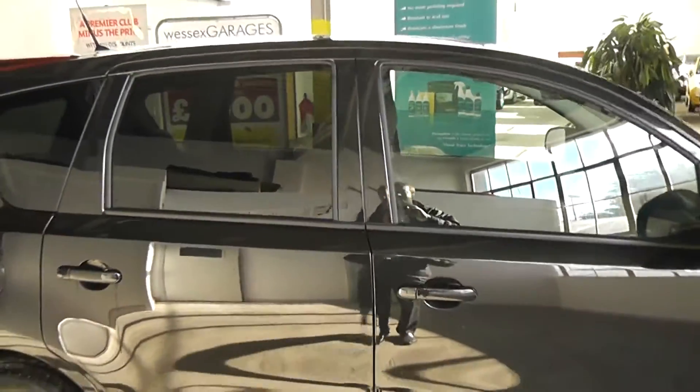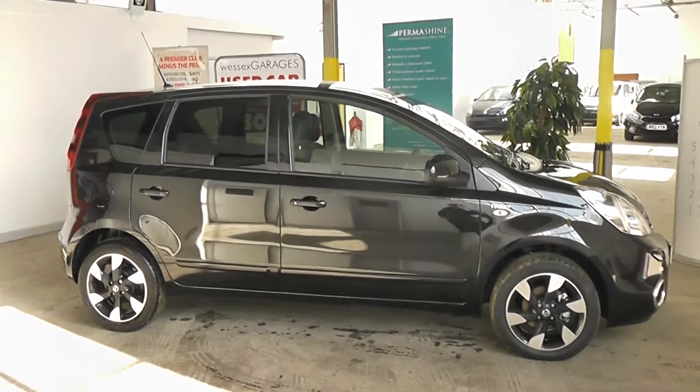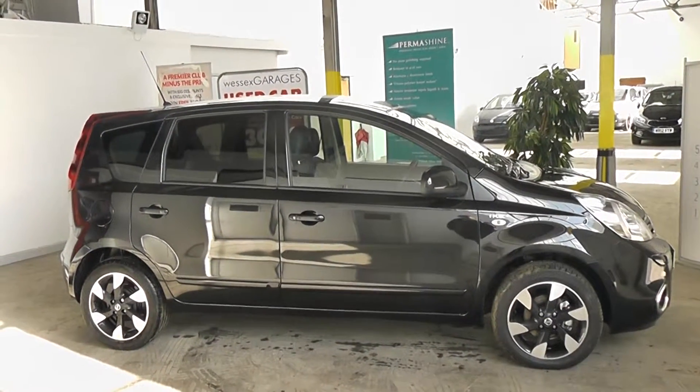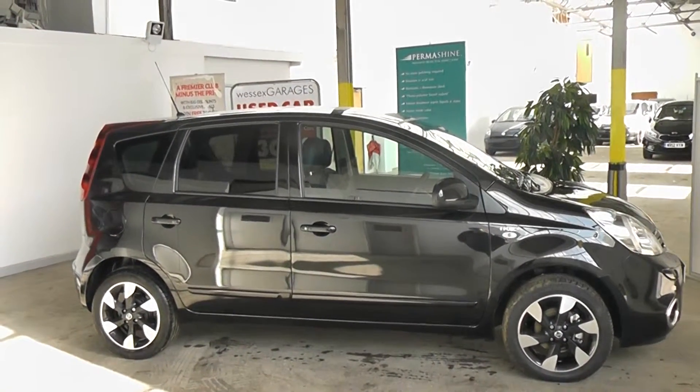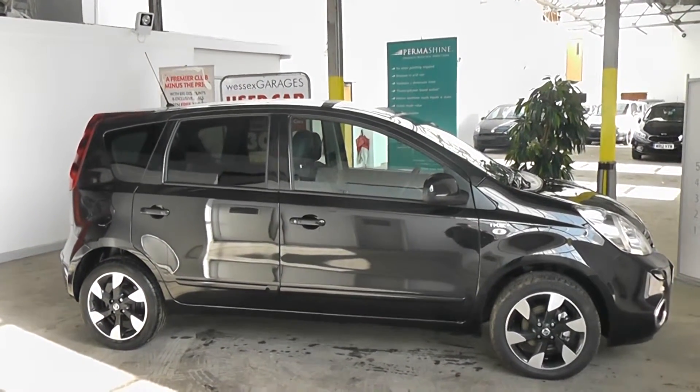This car is available to reserve online at wessexgarages.co.uk. If you choose to reserve online, you will receive a £75 discount. We also have fantastic finance offers on the Note, and we guarantee we will not be beaten by any high street lender or internet funder. Thank you for viewing the Nissan Note N-Tec today.